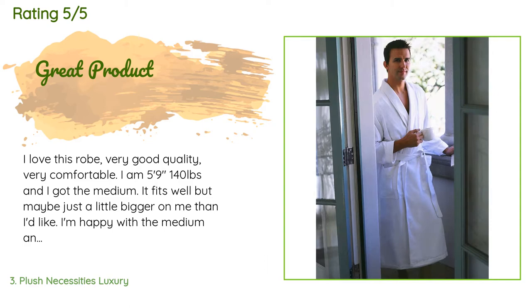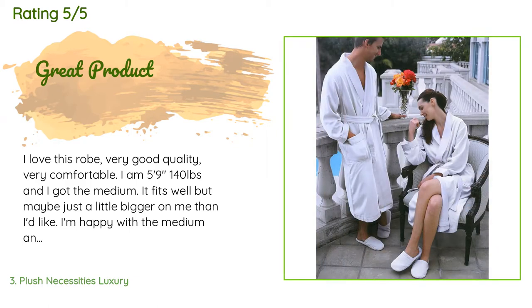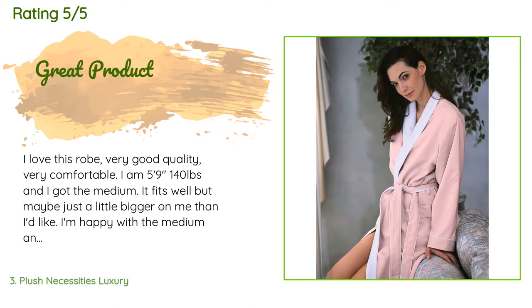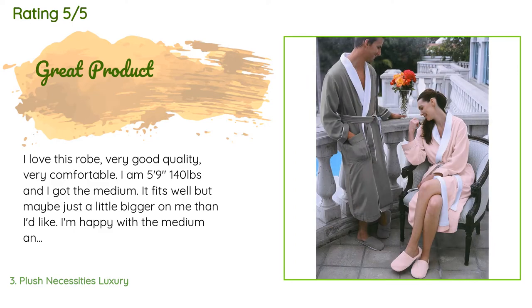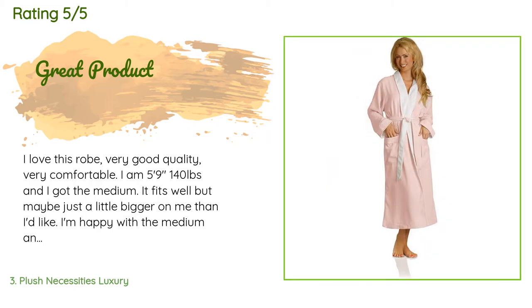A customer said: I love this robe — very good quality, very comfortable. I am 5 feet 9 inches and 140 pounds, and I got the medium. It fits well but maybe just a little bigger on me than I'd like. I'm happy with the medium and keeping it, but I think a small would have worked as well. I like a robe that is not too heavy but heavy enough to feel adequately covered, and this robe does that.